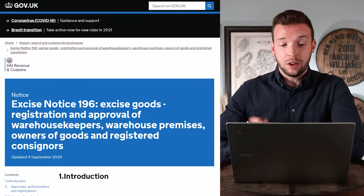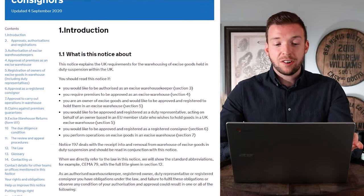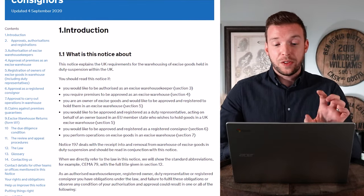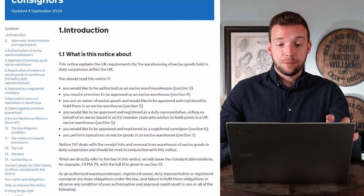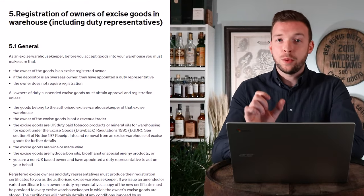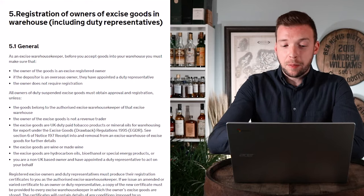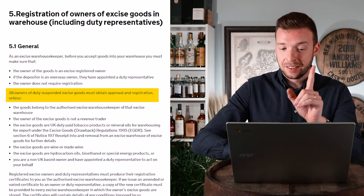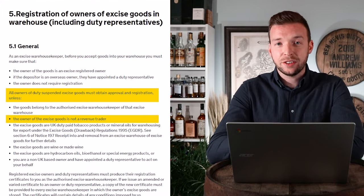You may have been told that you need a WOWGR in relation to cask investment, normally when asking for a delivery order. Rather than speculate, let's look at Excise Notice 196 specifically and see what it says about private individuals owning casks. Head to the HMRC website and look at Section 5.1: 'Regulation of owners of goods in warehouses including duty representatives.' This section states verbatim: 'All owners of duty-suspended excise goods must obtain approval and registration, unless...'